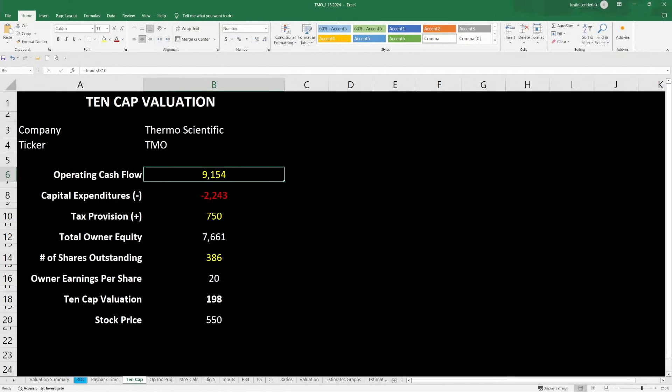The next model is the 10 cap valuation. This looks at owner's earnings of the business and being willing to pay 10 times that based on total shares outstanding. I think an average free cash flow for the business is around $7 billion, the tax provision is around $750 million, and total shares outstanding are 386 million, which gives me owner's earnings per share of around $20. Multiplying that by 10, I come with a 10 cap valuation of $198 — well below the stock price, but because the multiple is so high, it's not too surprising.